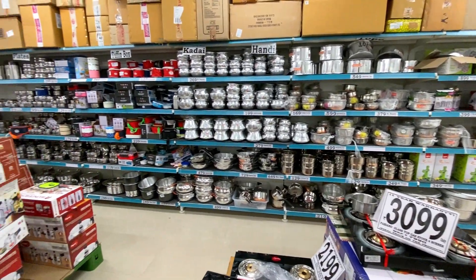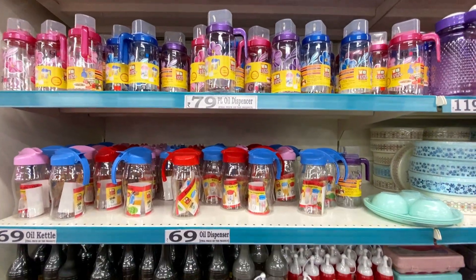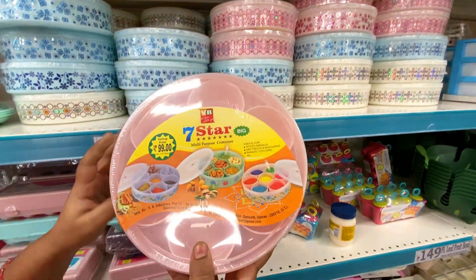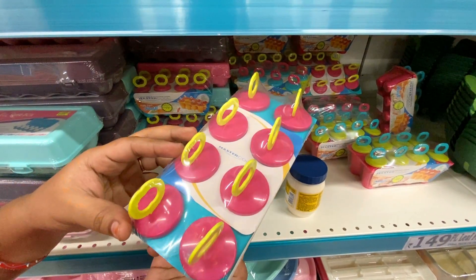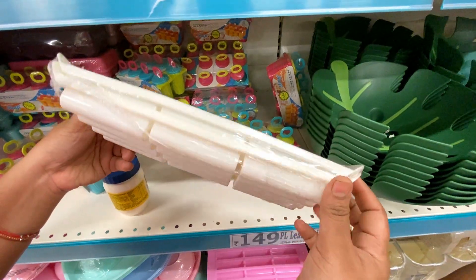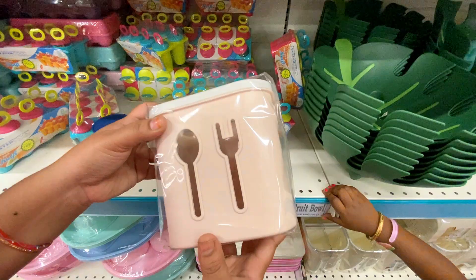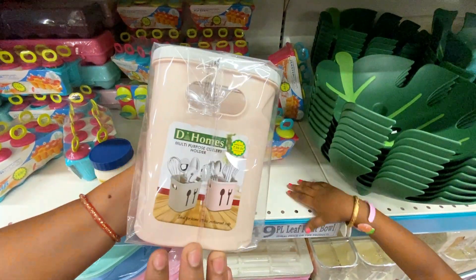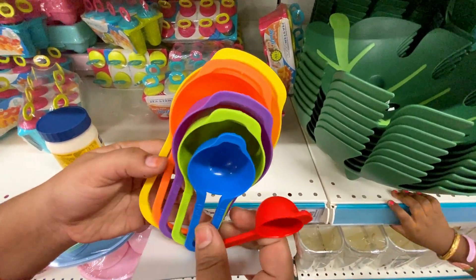We have items on the first floor and the upper floor. There are many plastic items up there with many color varieties. The price is 60 rupees. There are 8-piece sets including a spoon, knife, fork, and holder. The plastic is very strong, priced at 99 rupees. The measuring spoon is 16 rupees.